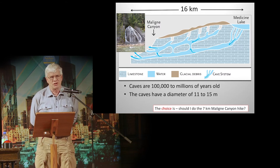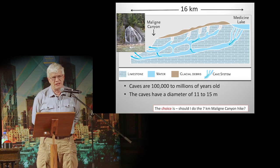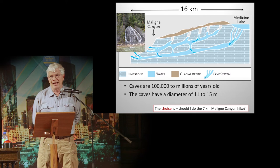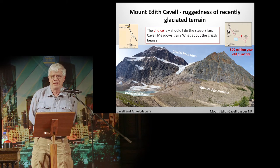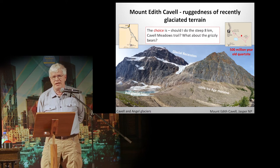There's a line going from Medicine Lake to Maligne Canyon, and you can see drawings of those caves. It's 16 kilometers to Maligne Canyon, where you can see the springs coming out. Those caves are 100,000 to millions of years old, with a diameter of 11 to 15 meters. Should I do the 7-kilometer-long Maligne Canyon hike? Go to Maligne River — you can see that recently glaciated terrain, with glaciers coming down those mountains. You can see the Little Ice Age Moraine.